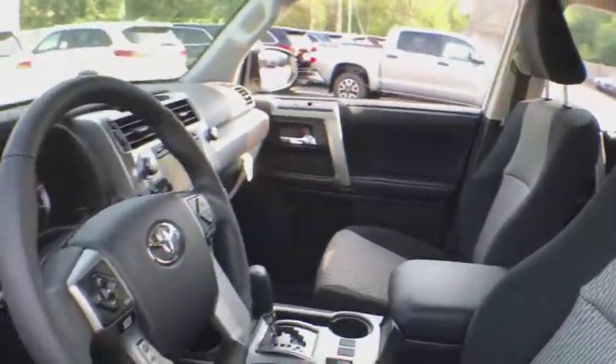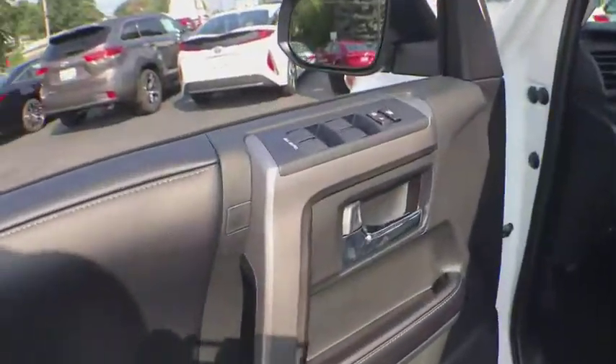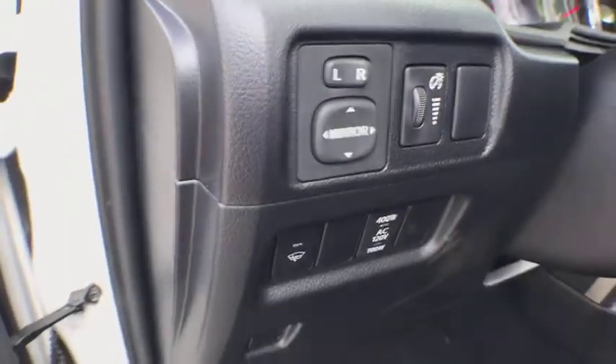Trip computer. Fog lights. Security system. Electronic stability control. Rear window defroster. Panic alarm. Remote keyless entry. Brake assist. Tachometer. Overhead console.